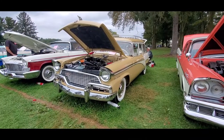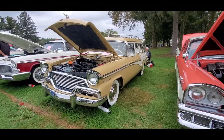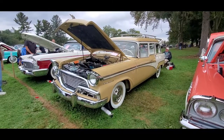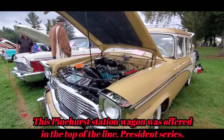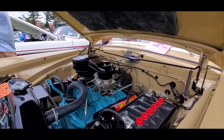This is Pam from NortheastWheelsEvents.com at the 2021 AACA Fall Meet, otherwise known as Hershey. Checking out this rather unusual 1956 Studebaker President Wagon — a two-door wagon. This car has been restored to the nth degree.